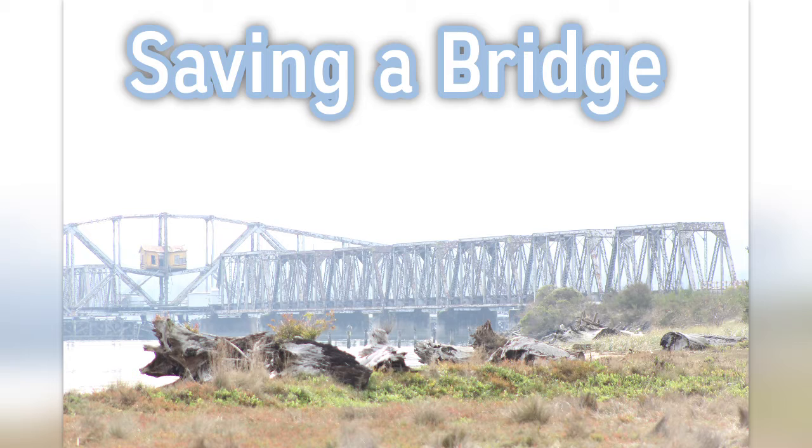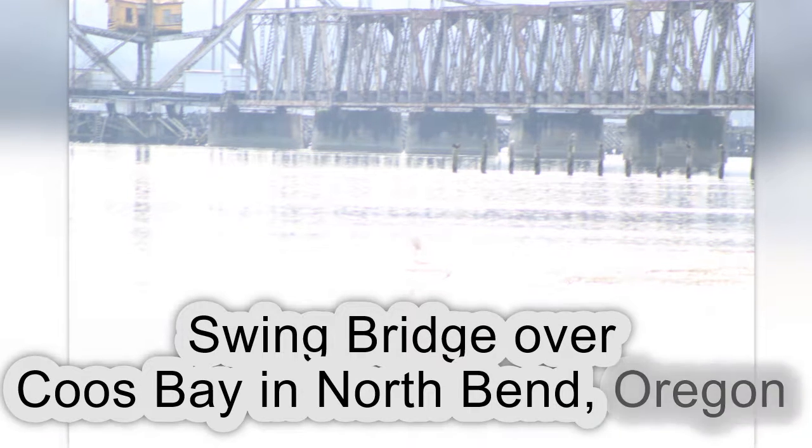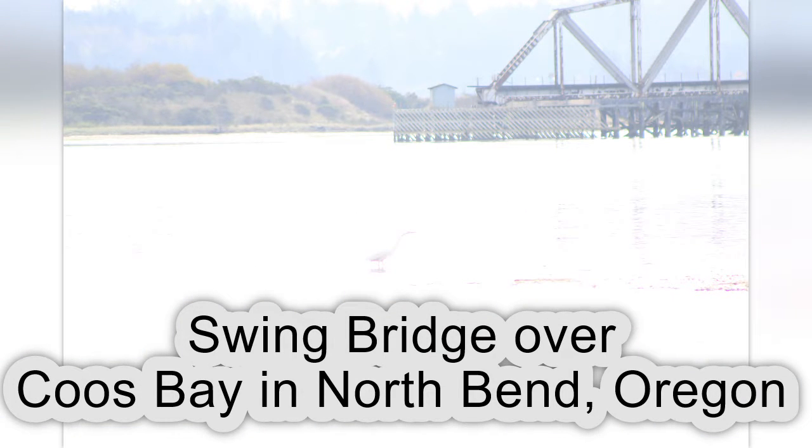Here's the story of saving the Coos Bay Swing Bridge. It's just a short history of this swing bridge that's served well over 100 years.